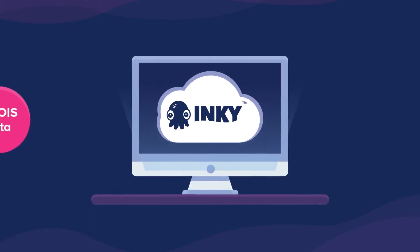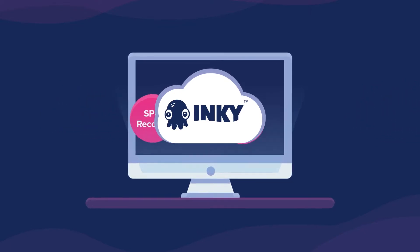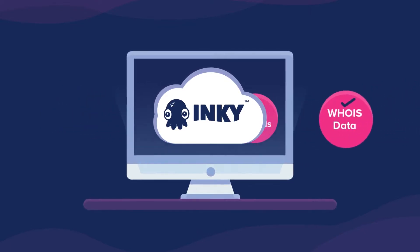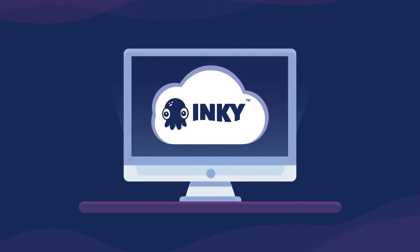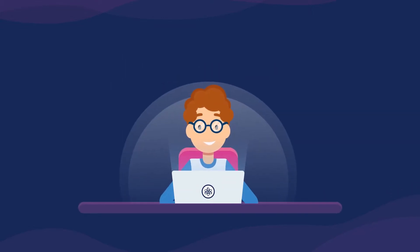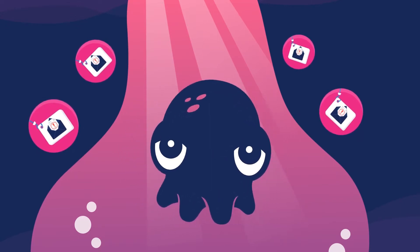But unlike people, she can also look under the hood at inscrutable stuff like DKIM signatures, SPF records, and WHOIS data to determine whether it's authentic. Instead of training human users to watch for sophisticated attacks that are nearly impossible to spot, Inky constantly monitors all emails for subtle signs they're fakes.